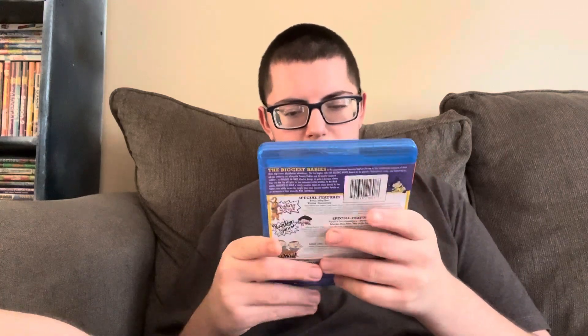I looked it up on Amazon and this three-movie collection is actually $21, so I got it for only 99 cents — a really good deal. There's Rugrats in Paris: The Movie and Rugrats Go Wild. Like I said, it doesn't have the first Rugrats movie in it. I don't know — maybe the person kept the first Rugrats movie disc for themselves and donated the other two, or maybe they lost it.